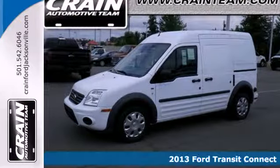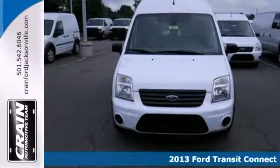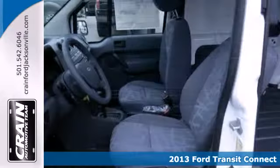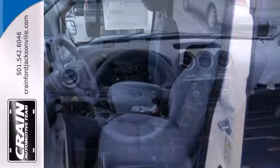Here's a 2013 Ford Transit Connect. This is a great vehicle for your work fleet. It gets unexpectedly good gas mileage for a van, with its fuel-efficient 2-liter inline 4-cylinder engine.